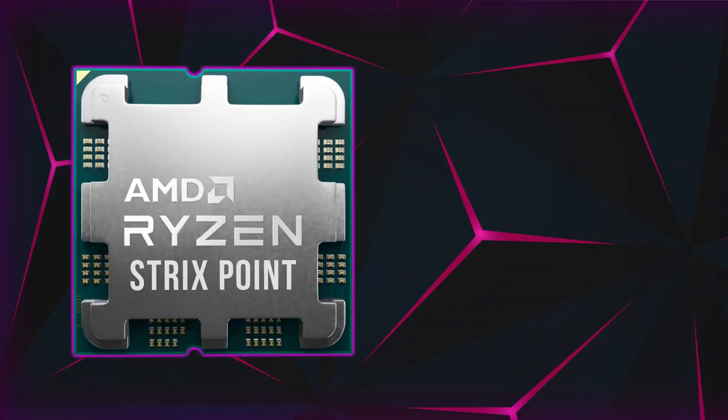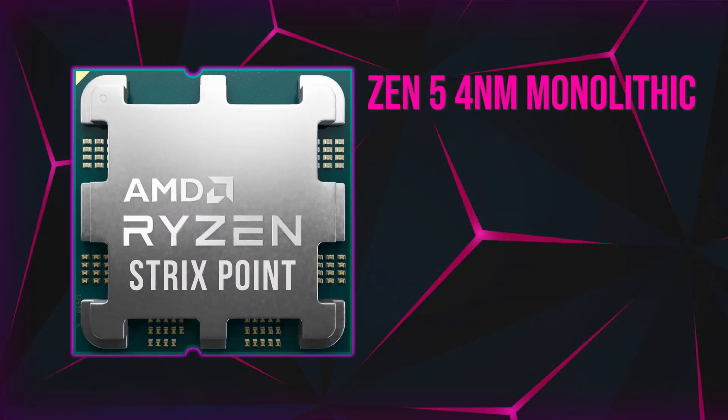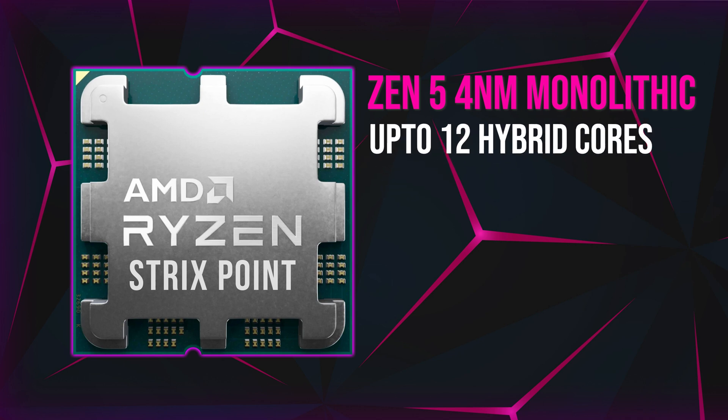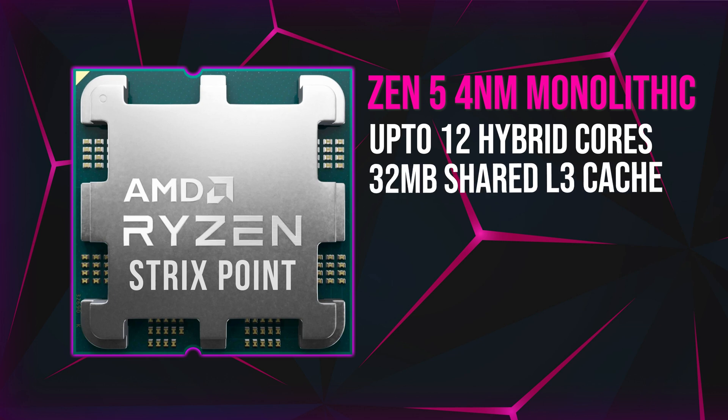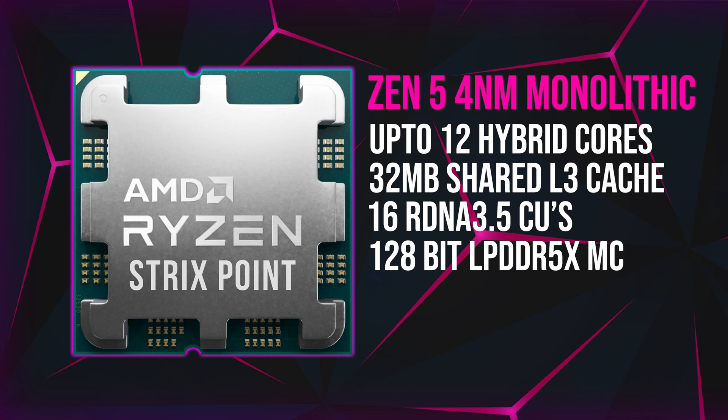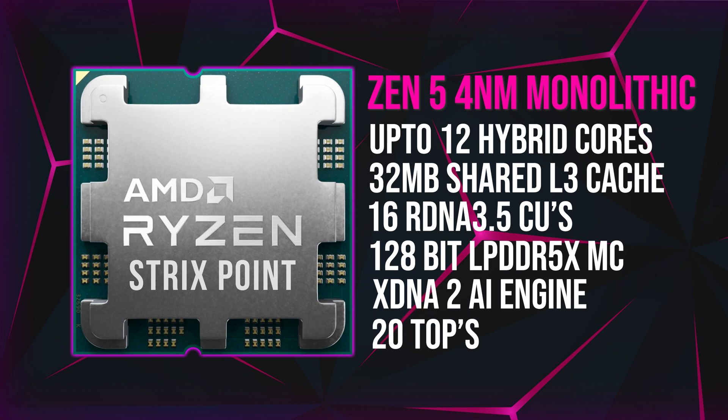Starting with the Ryzen 8550 Strix Point Monolithic APU: this will feature a Zen 5 4nm monolithic design with up to 12 cores in a hybrid configuration — a mix of Zen 5 and Zen 5C, otherwise known as compressed cores. It will also have 32MB of shared L3 cache, 16 RDNA 3.5 compute units, and a 128-bit LPDDR5X memory controller.